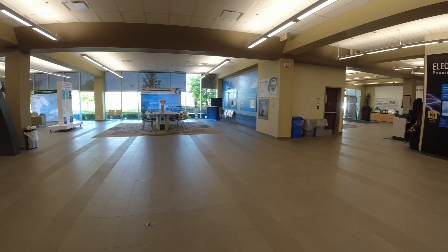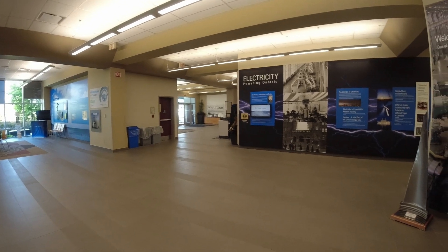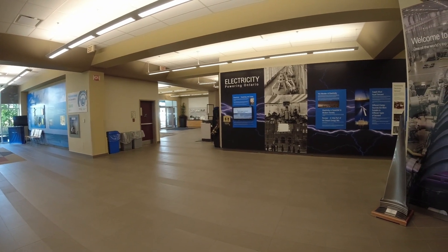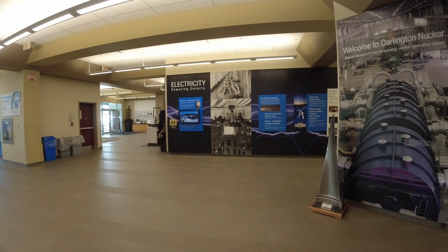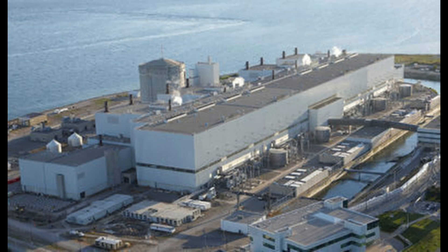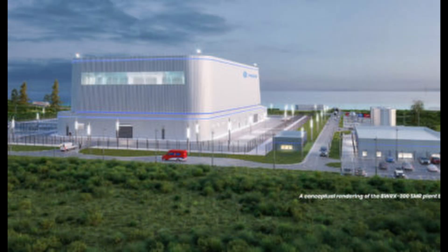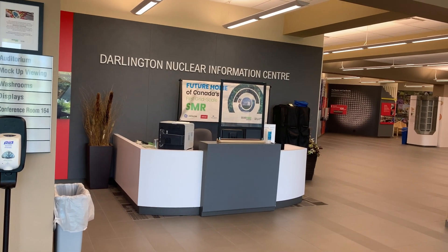It's incredible that there's a visitor center here where you can come and learn about this. We get people who are camping at the local provincial park just driving by and popping in. We've got students who are checking out Durham College and Ontario Tech University — both have nuclear programs — coming in to learn. It's the perfect way to get started on a career path.